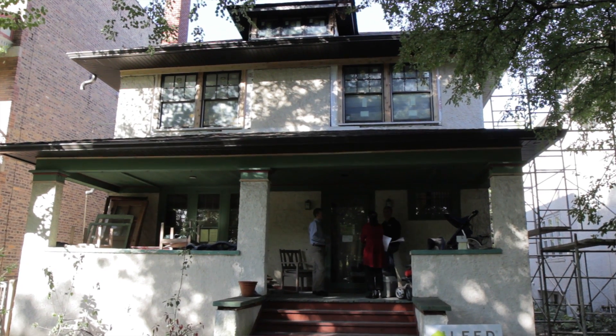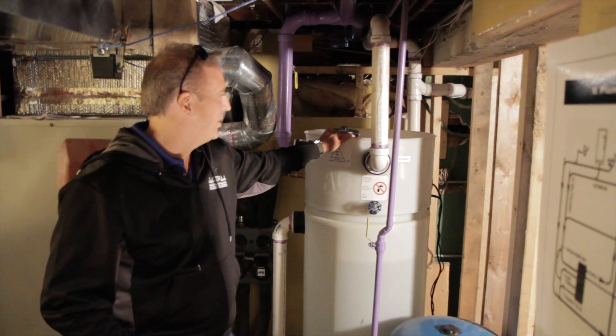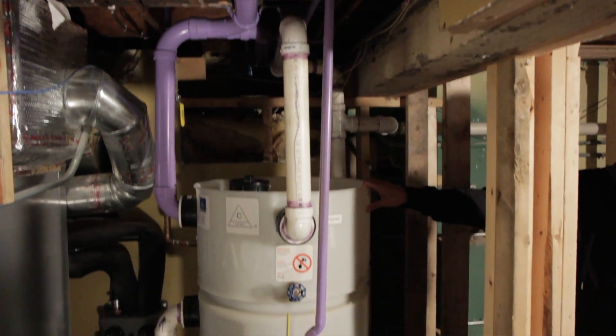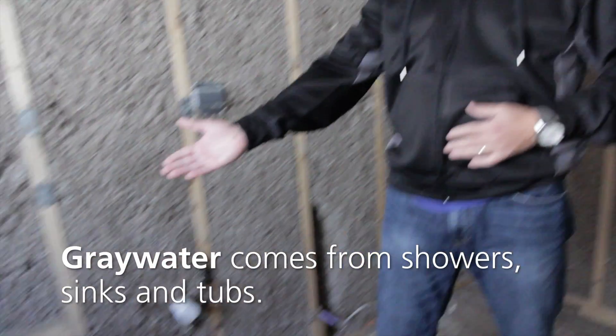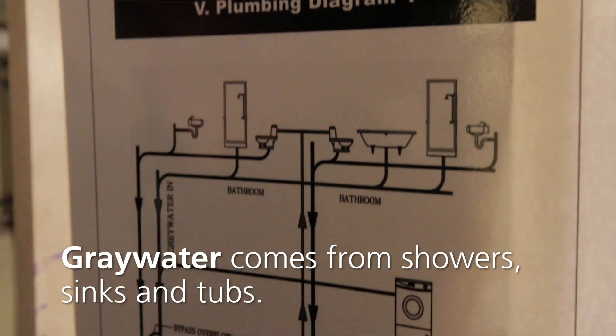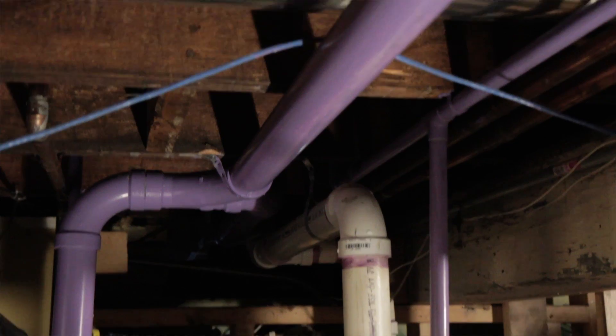My name is Paul Saylor. I work with Loop Construction. I'm a project manager and we're going to walk you through the gray water system that we've just installed. This is where the gray water starts from — you've got the tub here. Water will filter through a purple PVC pipe, along with the shower in the master bath, down into the gray water system.